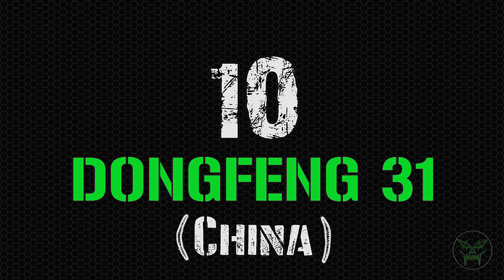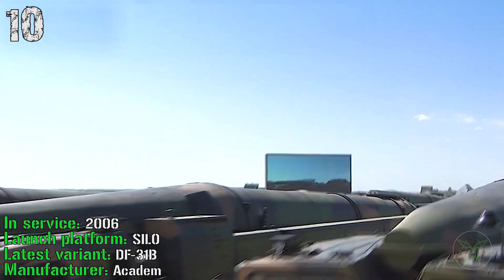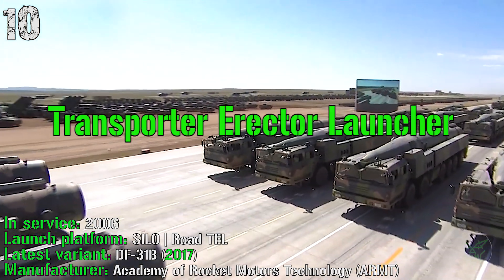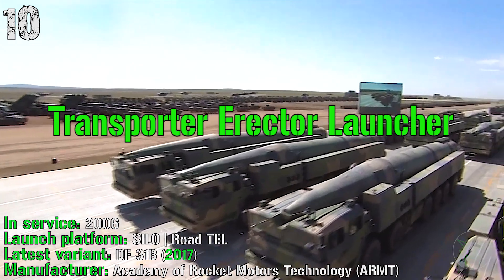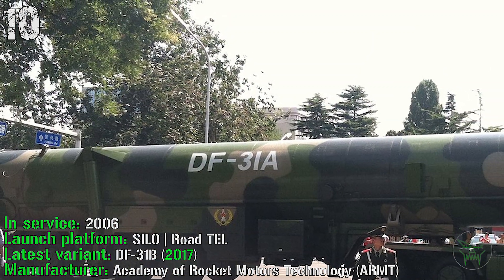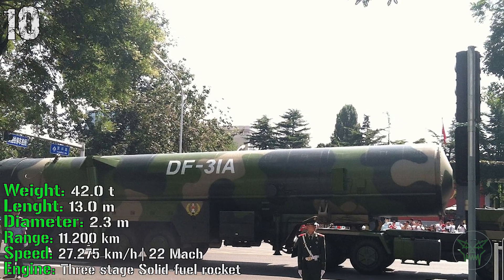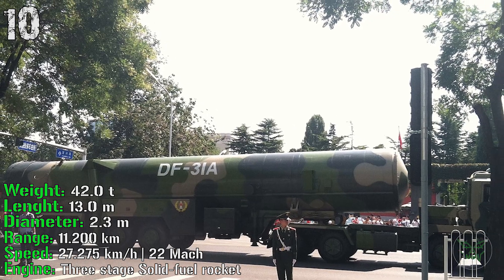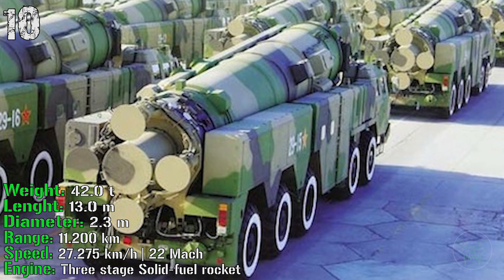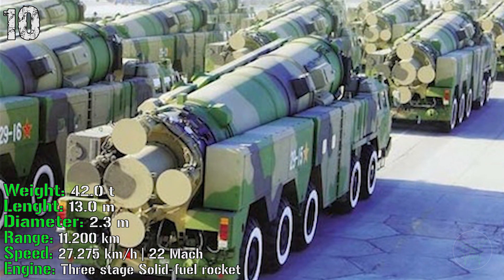The first missile on the list is the Dongfeng 31 from China. It's in service from 2006 and can be launched from silo or road TEL — TEL stands for Transporter Erector Launcher. The latest variant, the DF-31B, was introduced in 2017. It has a weight of 42 tons and a length of 30 meters, with a range of 11,200 kilometers and a speed of Mach 22. The engine is a three-stage solid-fuel rocket.